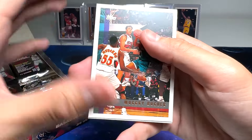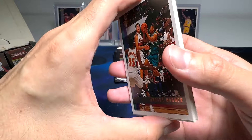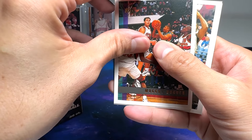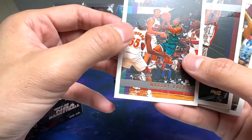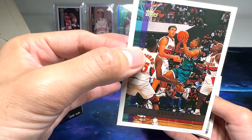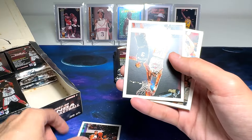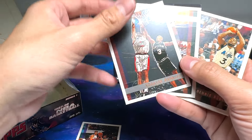First stack right here. We have Tyrone Mark Muggsy Bogues. There's a bit of breaking, as you can see. The card is a little bit yellowish, the corners are a bit damaged. We've got Charles Barkley as well — Hall of Famer. That's not too bad.